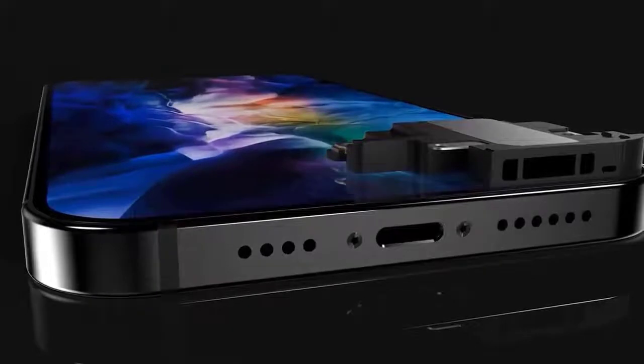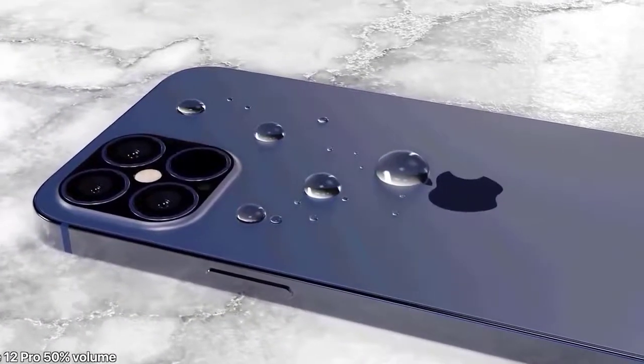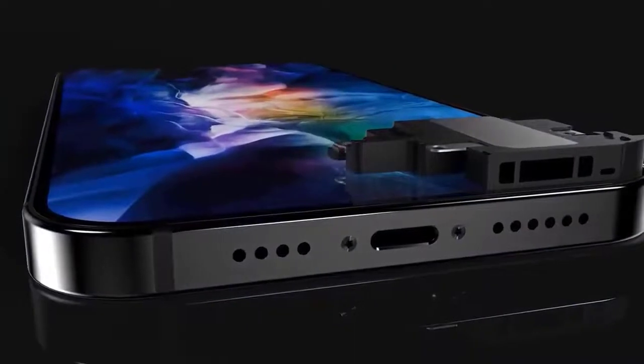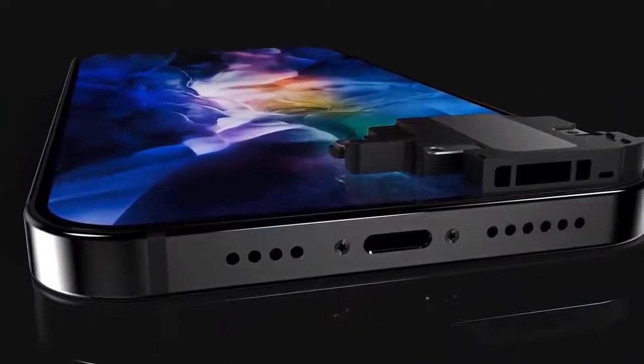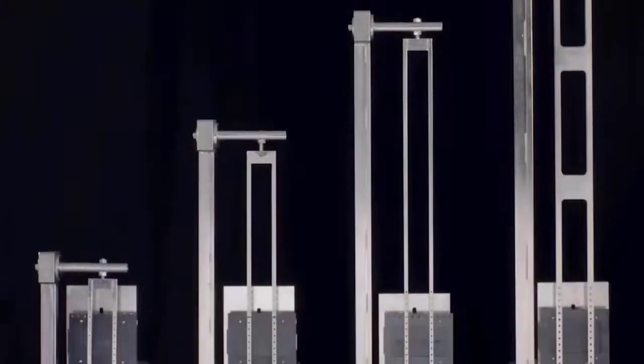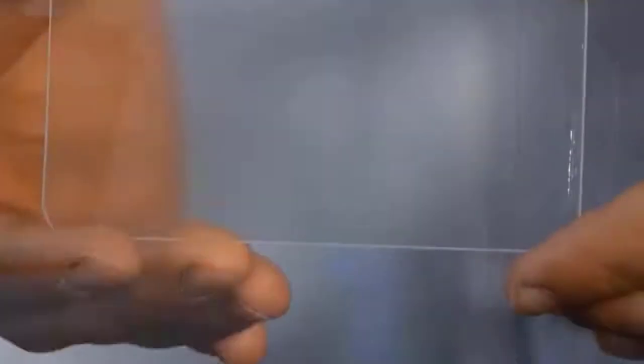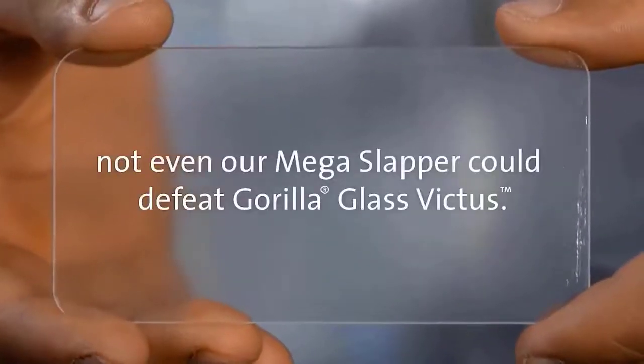There was news of Gorilla Glass Victus, which is an exciting new strengthened glass that would help protect your device's display. Many blogs are now citing that this is part of the iPhone 12 design, but I'm being told it's not — the iPhone 12 is probably not adopting this new technology. We'd likely have to wait for the iPhone 13.